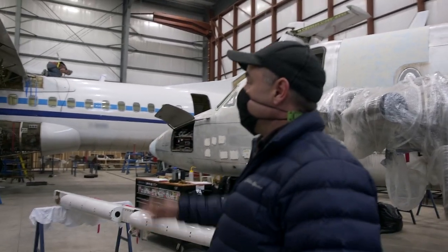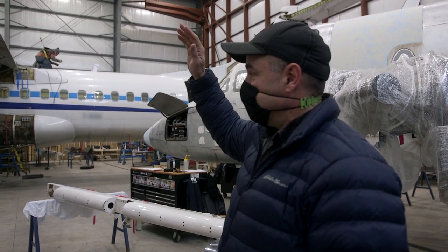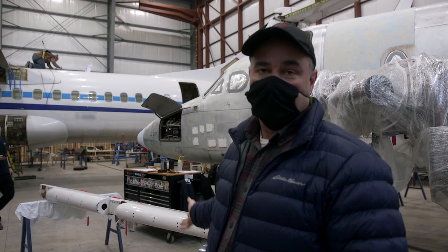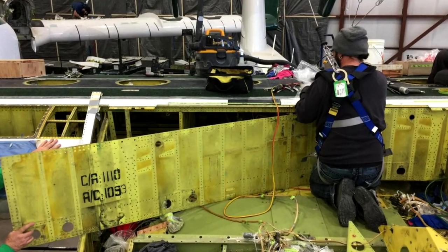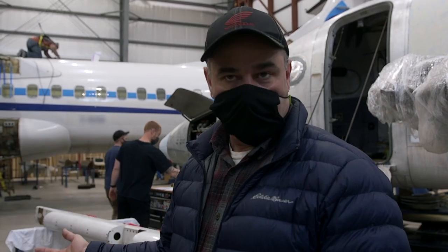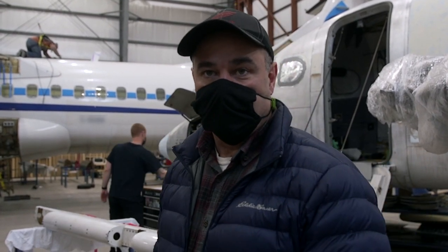This ATR — we're doing a lot of heavy maintenance on it. It will get a total strip every certain amount of calendar years or flight time, and it'll get all inspected and put back together — good for another two, three years, depending on what the manufacturer's inspection criteria is.